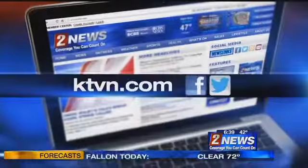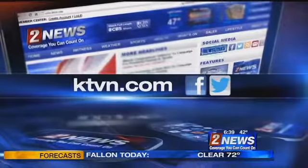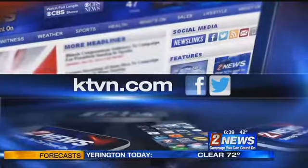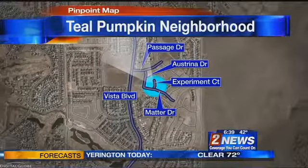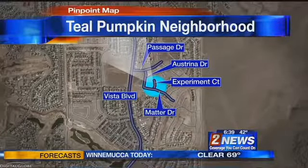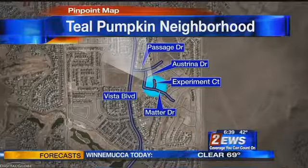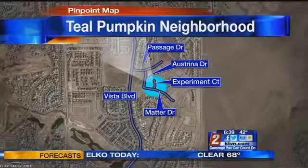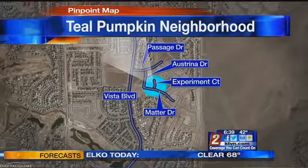If you'd like to donate to FAIR, who also help with research and helping people with food allergies, you can visit our website at ktvn.com and click on the blue news link button. The Hess neighborhood will be filled with houses supporting the Teal Pumpkin Project, so if your kids have any food allergies, you can head over to Matter Street and Experiment Court, where dozens of homes will be supporting the Teal Pumpkin Project.